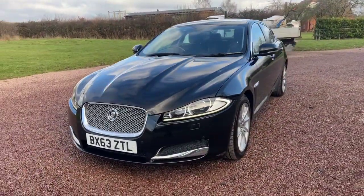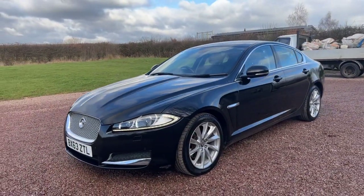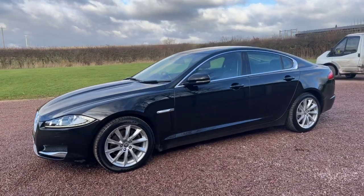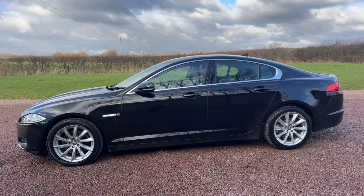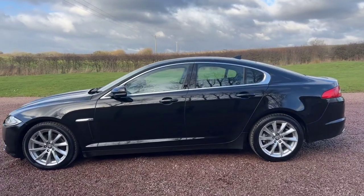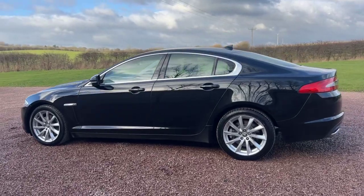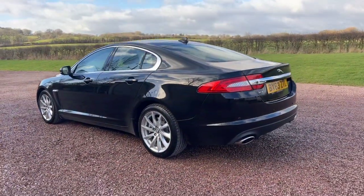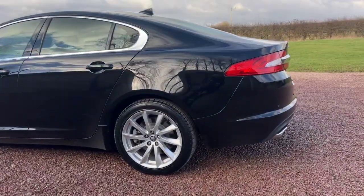Registered in the latter half of 2013 on a 63 reg, and low mileage at 46,000 miles. The car has eight services in total, seven of them by Jaguar, with the all-important cam belt change done — cam belt replacement at 42,000 miles. It was last serviced at 44,500 miles, now done 46,000 miles in total.